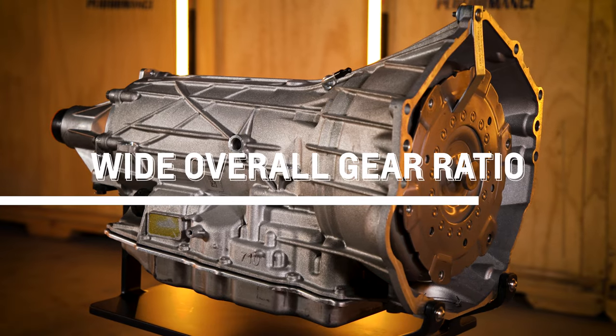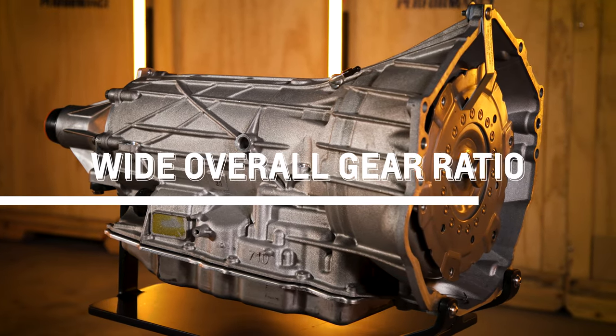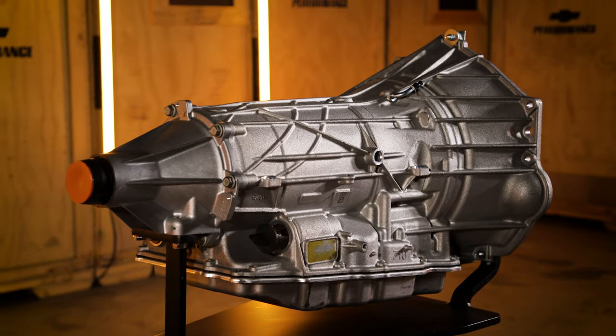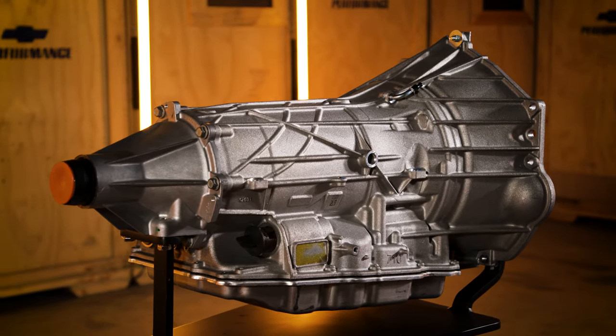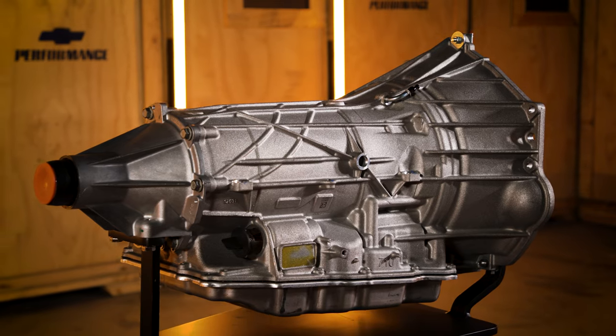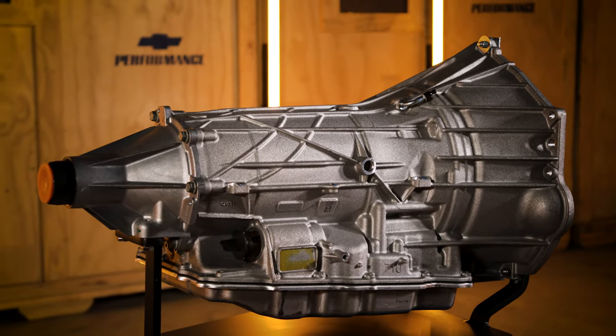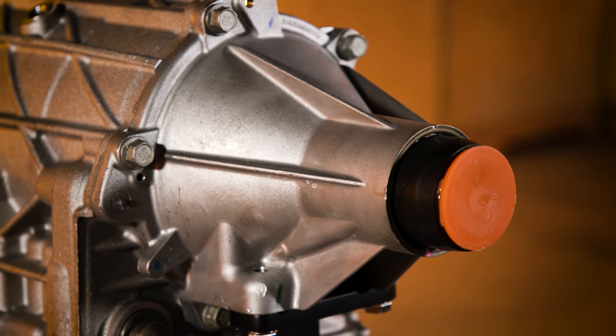A wide overall gear ratio enhances off-the-line performance with an aggressive 4.70 first gear ratio, while 8th, 9th, and 10th overdrive top gears reduce RPM and increase fuel economy at cruising speeds. 10th gear is only turning at 0.64 to 1.